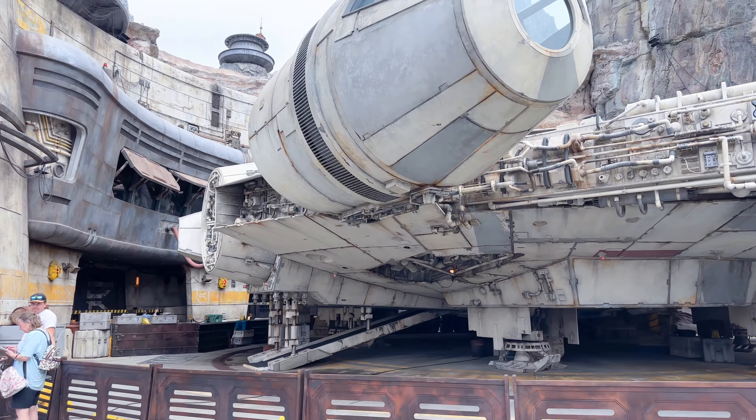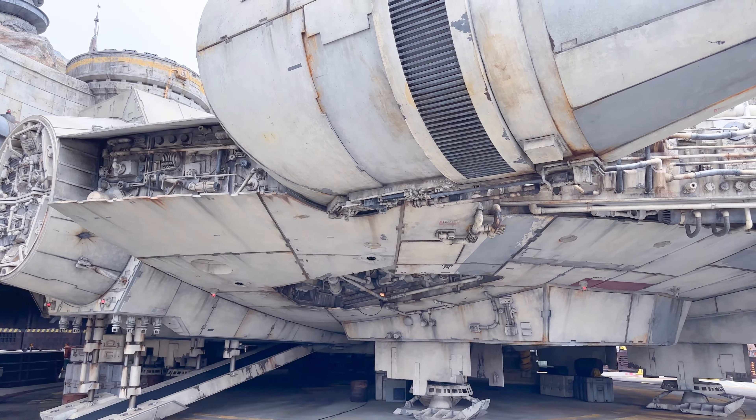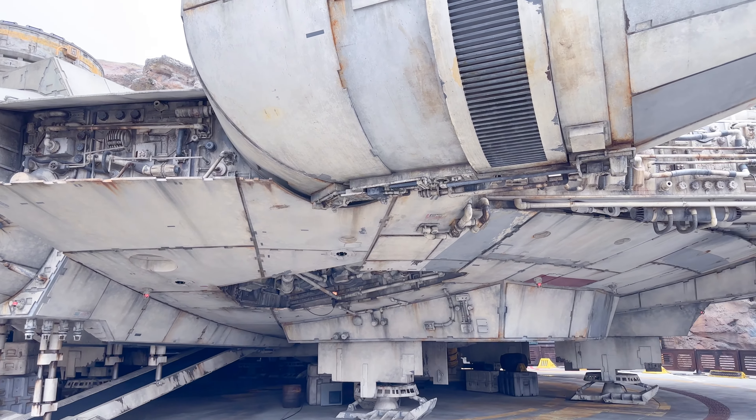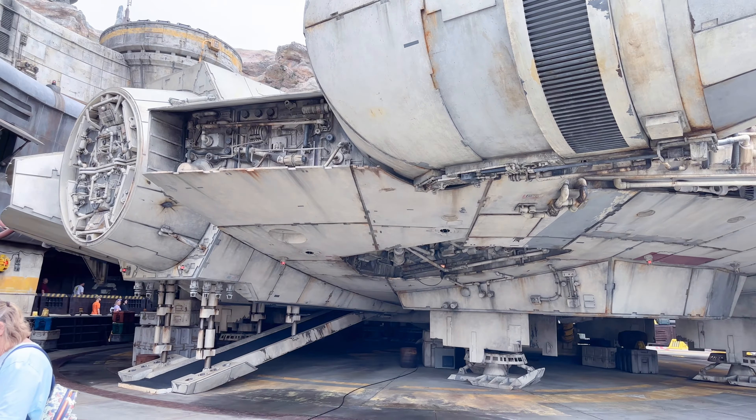Over there in Batuu East — the one in Hollywood Studios — there's a little stowaway baby Falcon, but here in Batuu West there is none of that. So if you're looking for the baby Falcon, don't look for it here. Millennium Falcon: Smugglers Run does have a single rider option, but right now we're walking the standby line. If you've never been, I'd recommend doing standby — even the Lightning Lane skips some of the queue.